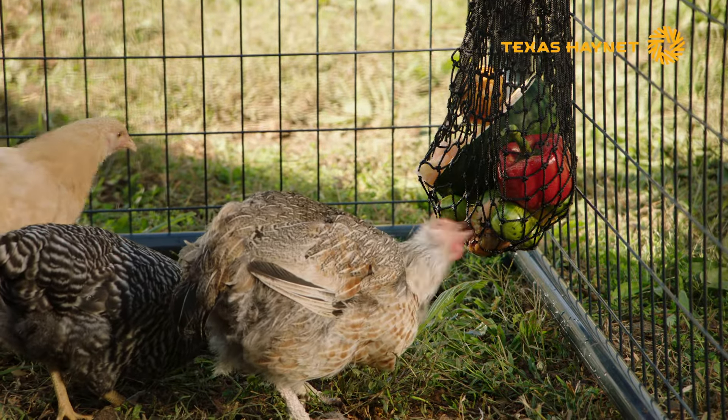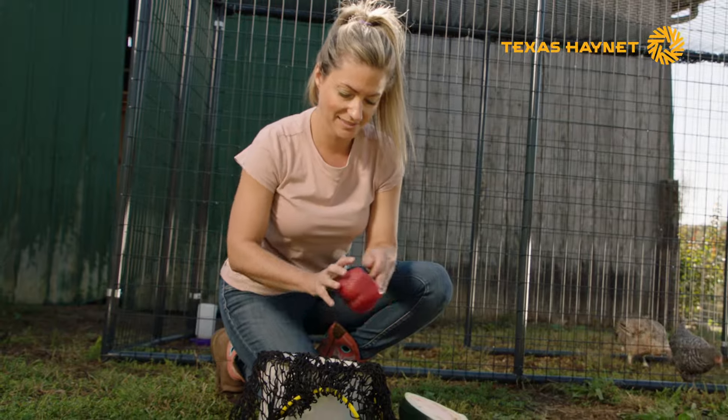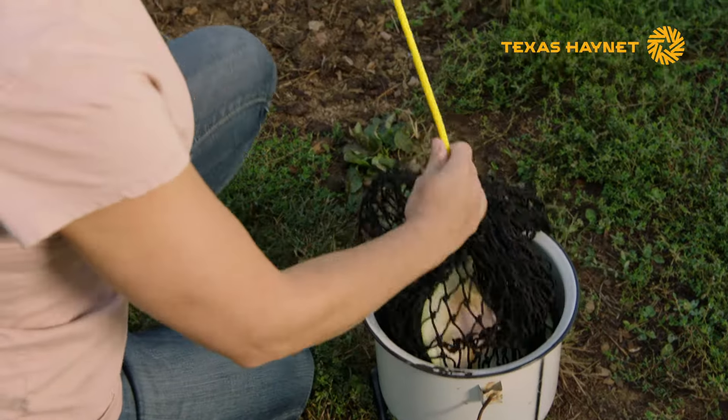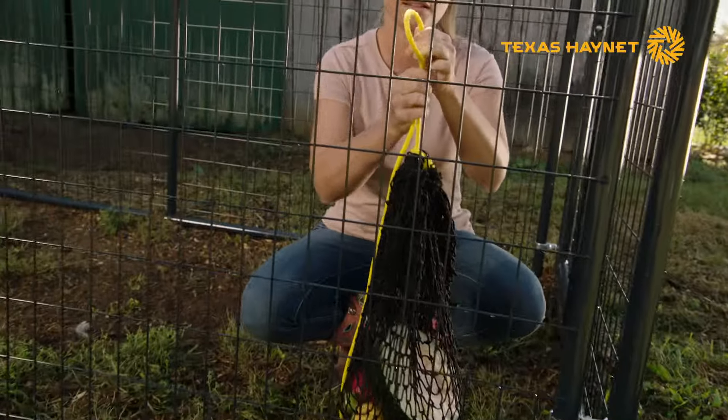Designed just for poultry, the Busy Bag is safe and gentle on your chicken's beak. It's small — you can load it up like a little knapsack. Fill the bag with fresh produce scraps and other healthy treats to satisfy their appetites and keep them from picking on their coop mates.